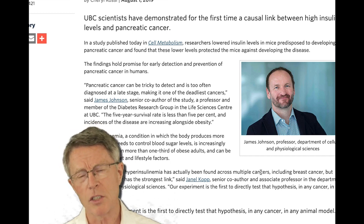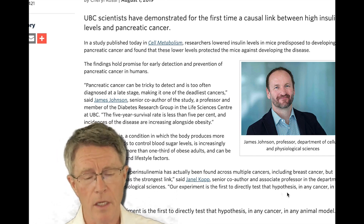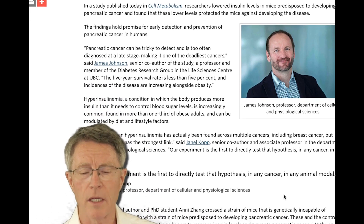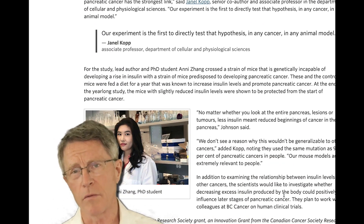There are a lot of cancers associated with increased insulin — for example, breast cancer. Pancreatic cancer may have the strongest link, and these are all important cancers. We need to be focused on and thinking about the fact that it's not just heart attack and stroke associated with insulin resistance.